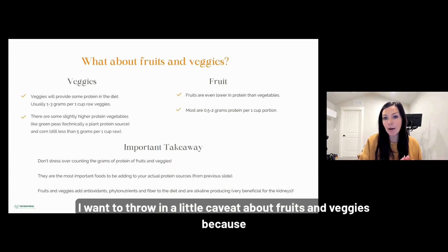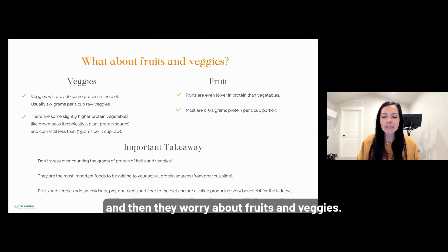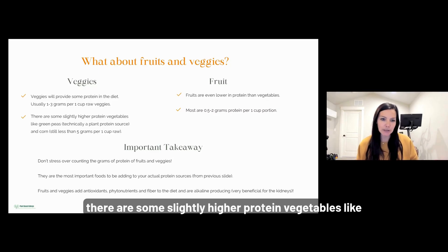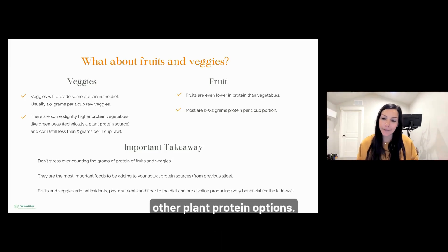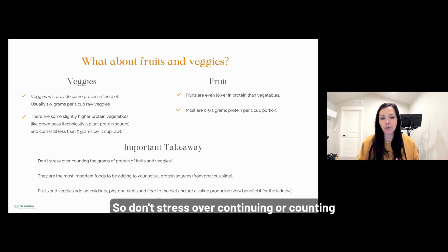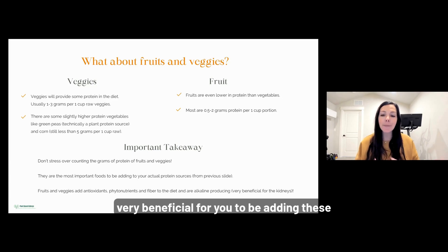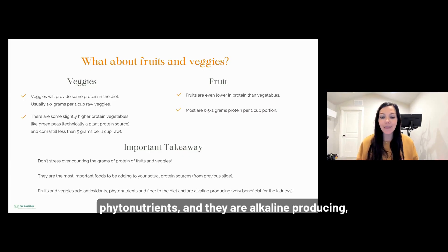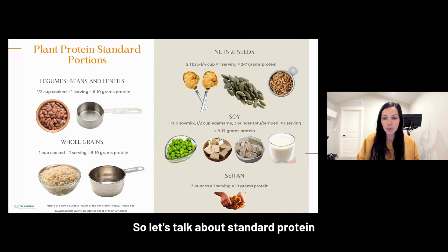I want to throw in a little caveat about fruits and vegetables, because people often get over-focused on protein with kidney disease and then worry about fruits and veggies. Fruits and veggies only provide about one to three grams of protein per serving. Some slightly higher-protein vegetables like green peas or corn still provide a very small amount. So don't stress about counting grams of protein from fruits and vegetables — they add fiber, phytonutrients, and are alkaline-producing, which is very beneficial for your kidneys.